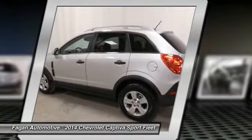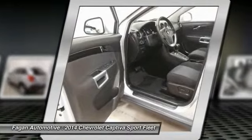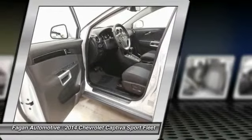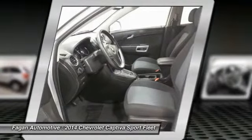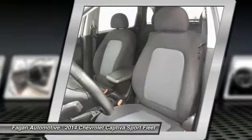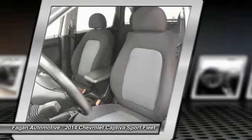12 months / 12,000-mile bumper-to-bumper limited warranty. Valid — price reduced from $25,235. Key features include heated mirrors, satellite radio, iPod/MP3 input, CD player, aluminum wheels, MP3 player, free communication system, keyless entry, steering wheel controls, and electronic stability control.